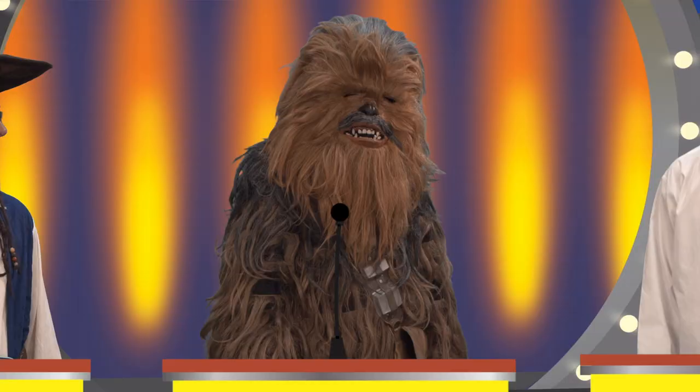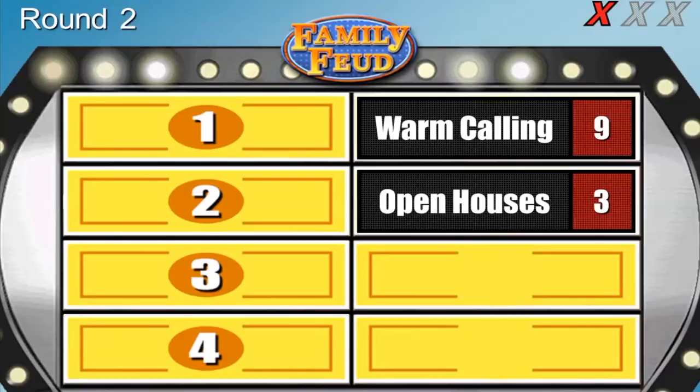Contestant number five — you need no introduction. Chewbacca, how are you doing? That is wonderful. The question is: name one of the top six methods realtors use to attract new clients. And the board says — I am so sorry, that is not the correct answer. Oh, Chewy — what a terrible answer.